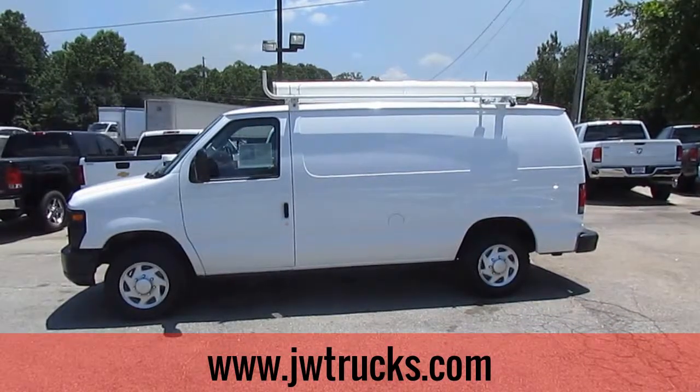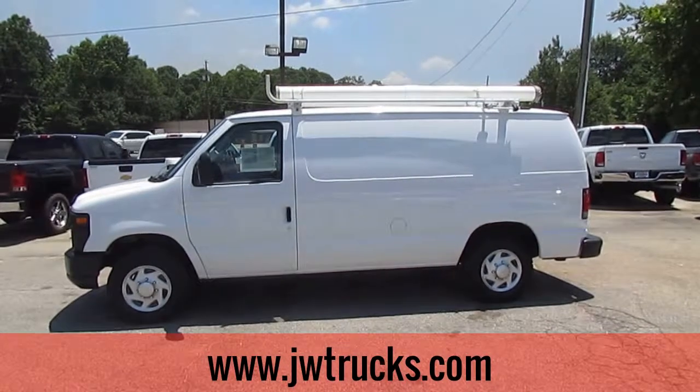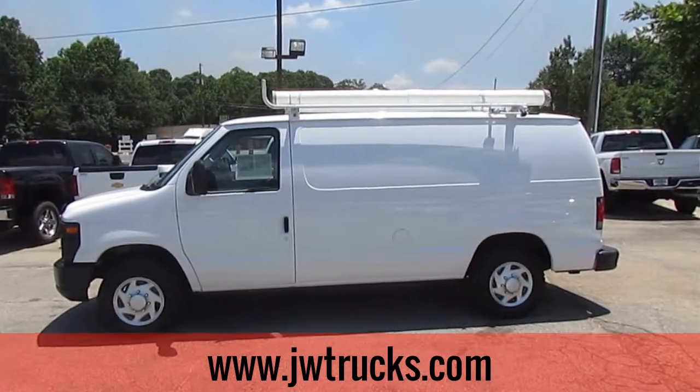Hey folks, Photoguy here with the Truck Showcase for you, a company from JW Truck Sales, the largest commercial truck retailer in the southeast with over 350 vehicles in stock. Today on Truck Showcase, I have a 2012 Ford E150 work van.